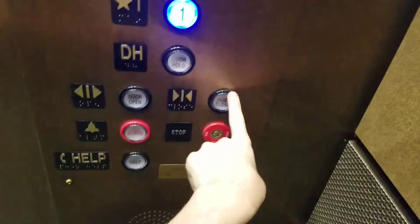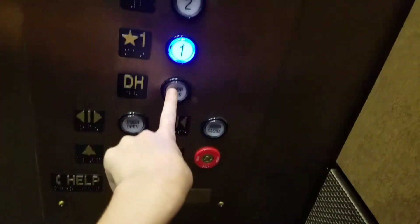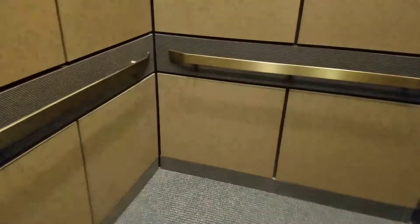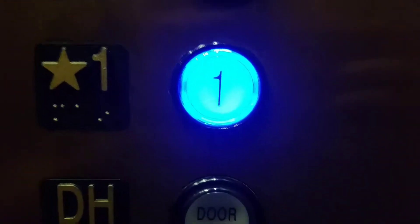I like how they're blue though. That's a nice touch. Cab view. These were Dover Impulse that were modded with this blue Innovation.